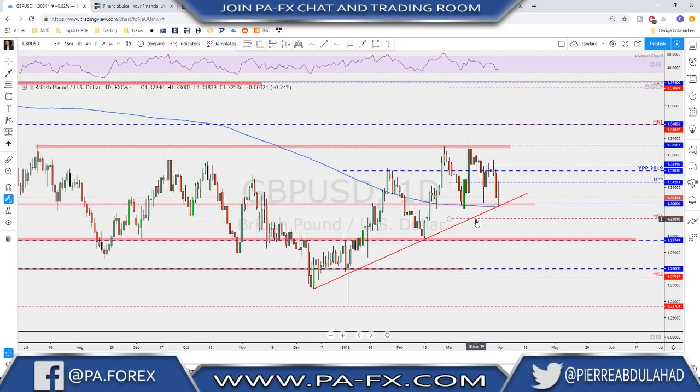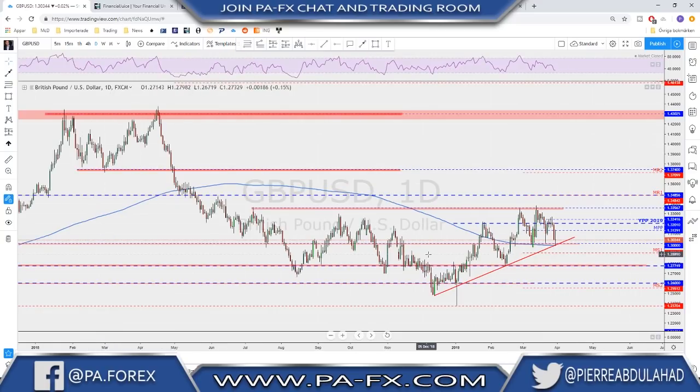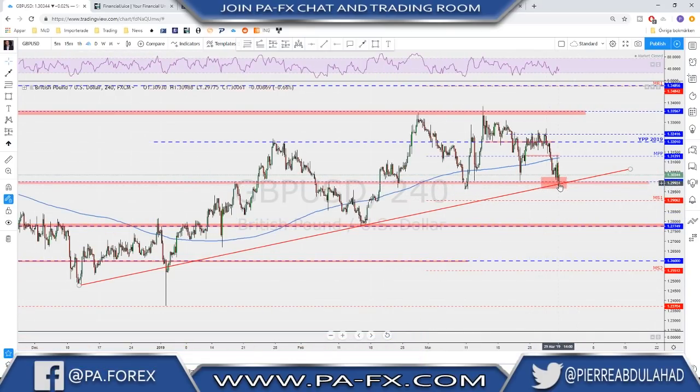The 1.300 is the key support level, where we have a trend line, the 200 moving average, and that round number that has acted as good support and resistance in the past. The market tested here on Friday. This cross area is still the key level for Sterling. If it is going to continue down from here, we need to see a break below the trend line and below this support level for continuation. What we've done last week so far is trade sideways. We have a clear level — down here is key support and the highs up here are resistance. If we get nice bullish evidence on the retest here, there is a possibility for a bounce back up toward the yearly pivot point and the previous highs.